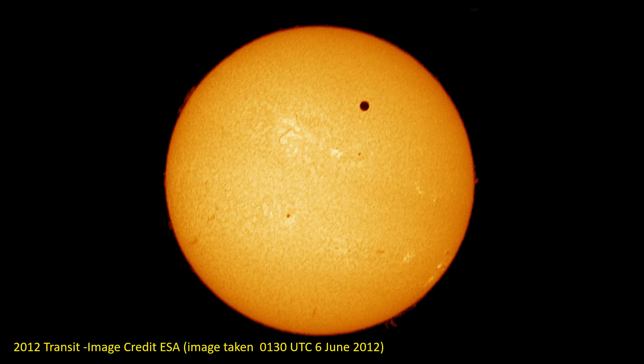In this video I'll talk about the transit of Venus, a rare event which has been important to the development of astronomy as a science. The transit occurs when Venus passes directly in front of the Sun. The last one was in 2012 and the next one won't be until 2117.